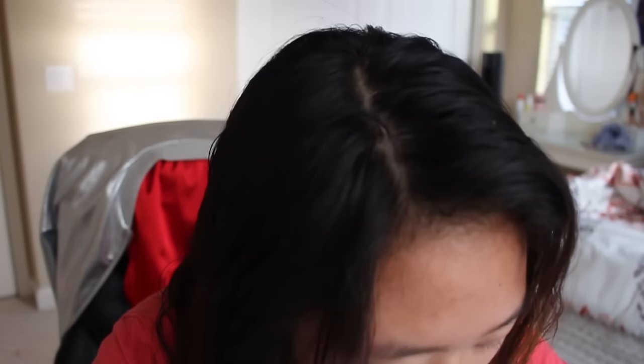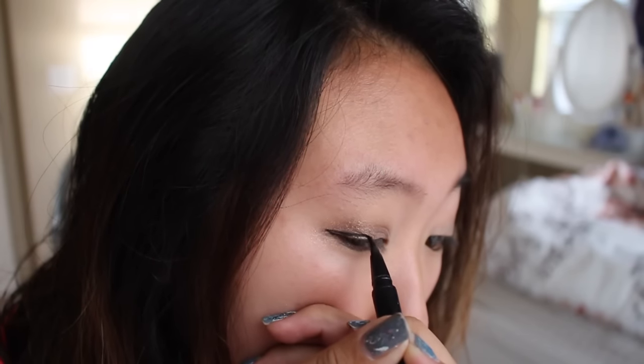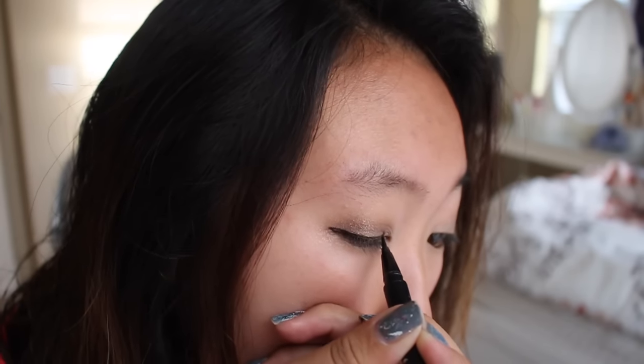Now I am going to do my eyeliner with literally the only type of eyeliner I use. Well, that looked like shit. I am going to go to a mirror and do my eyeliner — I can't, I messed it up, but what's done is done.